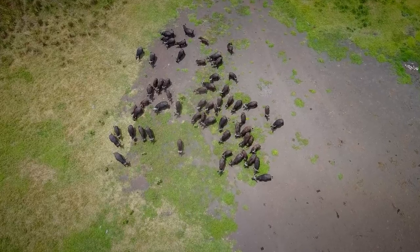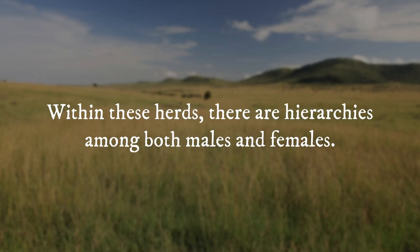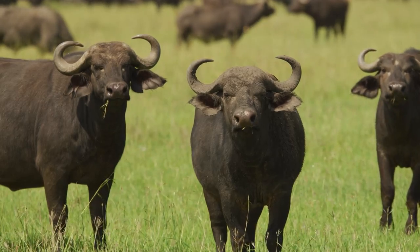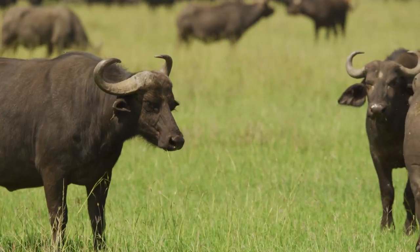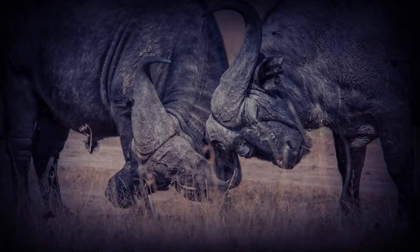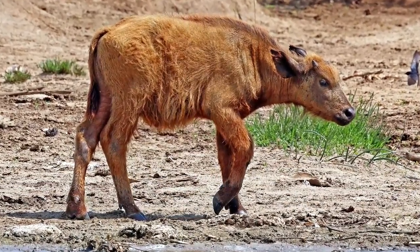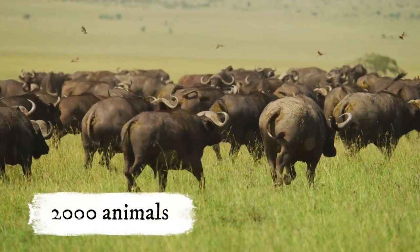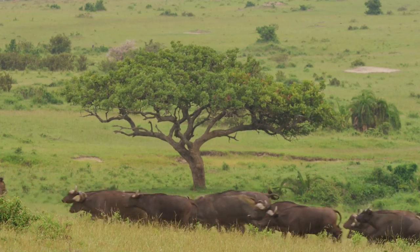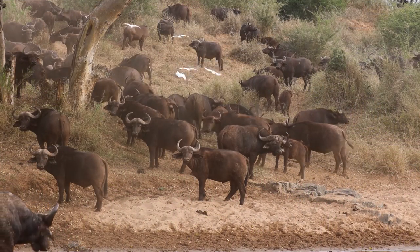Buffalo typically gather in herds of medium to large sizes, which consist of both male and female members. Within these herds, there are hierarchies among both males and females. However, there are also bachelor males, known as dagger boys, who have reached the end of their sexual maturity and are no longer able to compete for females on their own. These bachelor males are considered outcasts and tend to exhibit more aggressive behavior. During the breeding season, calves are typically born around the same time. In areas with abundant food and water, herds of up to 2,000 animals have been observed gathering together. The herd is very group-oriented, and members will take care of each other, even protecting blind or disabled individuals. Wounded buffalo will often seek refuge within the safety of the herd.